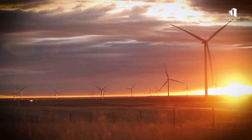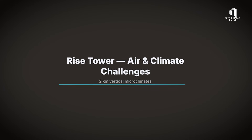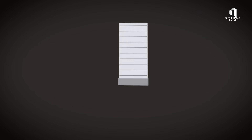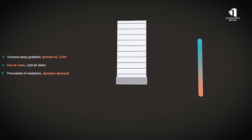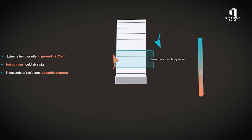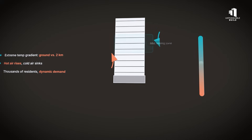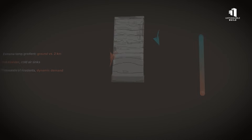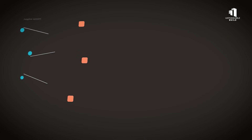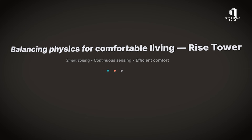Air is another challenge. At two kilometers high, temperature differences between the ground floor and the upper levels will be extreme. Hot air rises, cold air sinks, and these shifts can create microclimates inside the building. Engineers must account for this in the design of advanced climate control systems, ensuring every floor stays comfortable while minimizing energy use. These systems must constantly adapt, balancing the physics of the environment with the demands of thousands of residents.